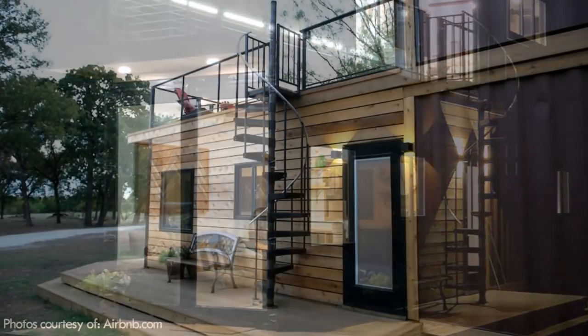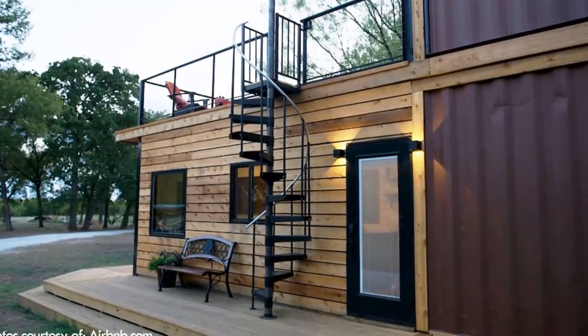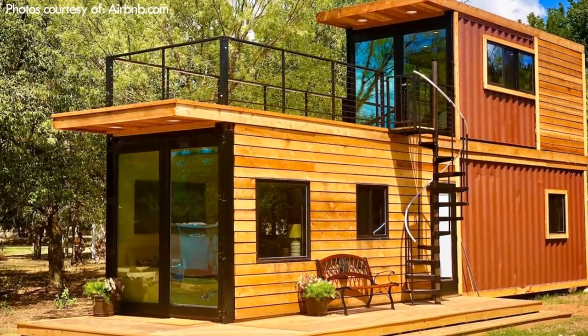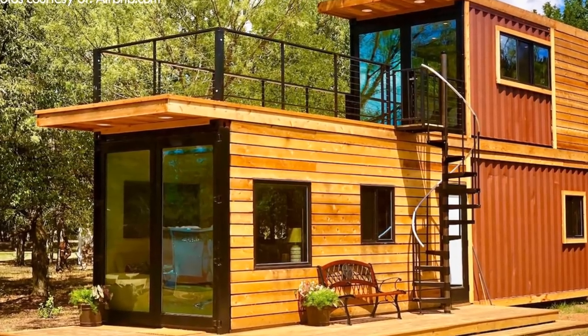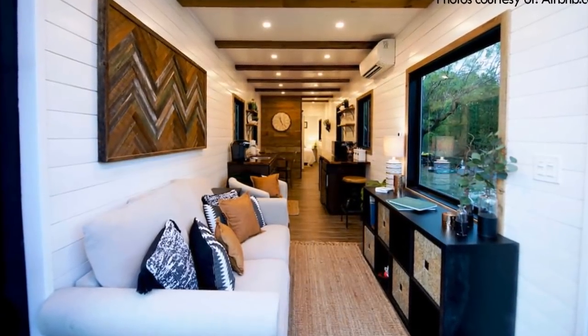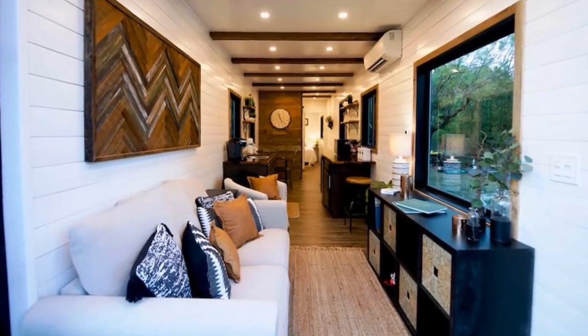On the exterior, the containers are clad with durable cedar siding in some sections that has been spaced out a bit, shading the containers from the sun while also allowing glimpses of the original container beneath. The open-plan living space in the 40-foot container is our favourite organisation of space in The Helm.